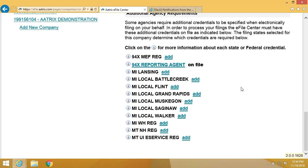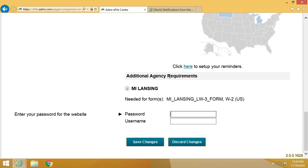For example, the Michigan Local here in Lansing — if I click on that, you can see there that all they're asking for is the password and username for that website. That is all that's required for us in order to be able to file on your behalf.